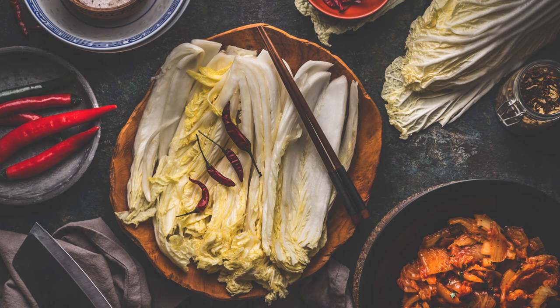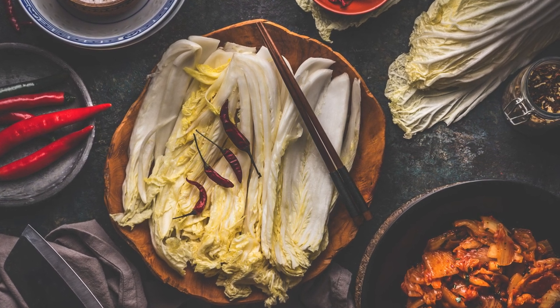The mild flavor makes it excellent stir-fried, steamed, boiled, or eaten raw. And most like it with many other Asian dishes. It's often used as a cooking vehicle for other flavors. It's also great for pickling. Get yours today so you can enjoy this leafy cabbage in your Asian dishes.